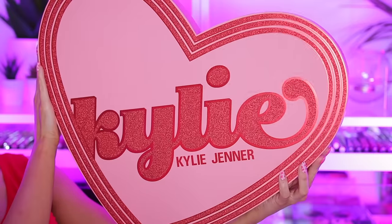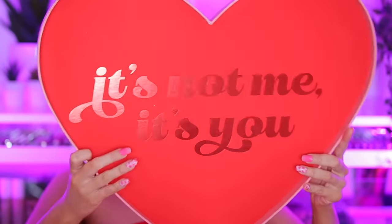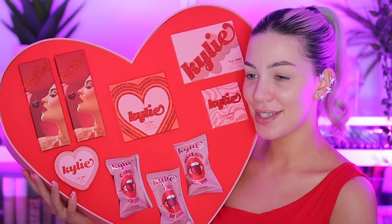They came out with a super cute Valentine's collection. In this video you're going to watch me swatch the products, create a cute little Valentine's glam, and I'm going to give my honest opinion on the products and the brand. How gorgeous is the packaging this year — I love the heart, it's really pretty. I love the red and pink combination. It says 'it's not me, it's you' — the packaging is just so pretty.